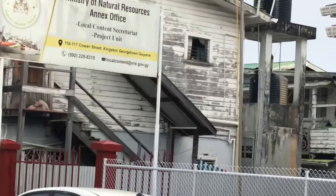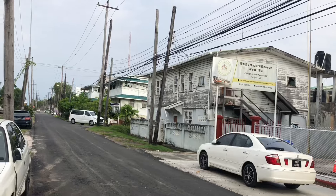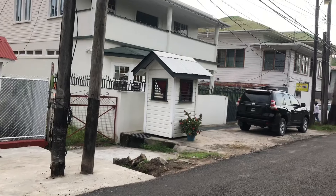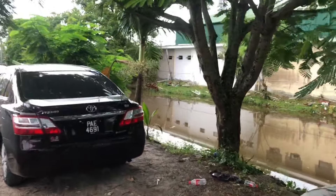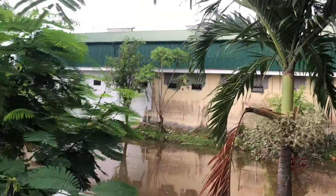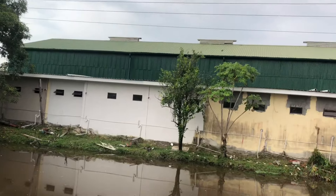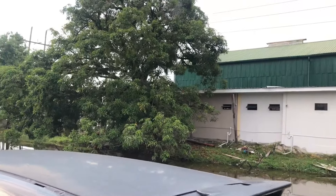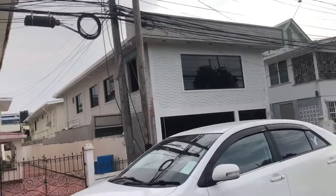This is the Local Content Secretariat — that's what the sign says here on Cowan Street. We're taking a walk along Cowan Street; I haven't done this before, so that's why we're doing it today. It actually ends at Camp Street, and on the other side, beyond those trees, is the old train station, which is now being converted into a park.